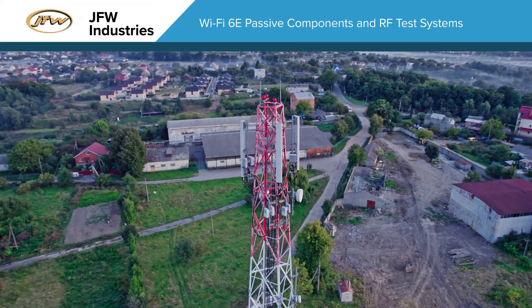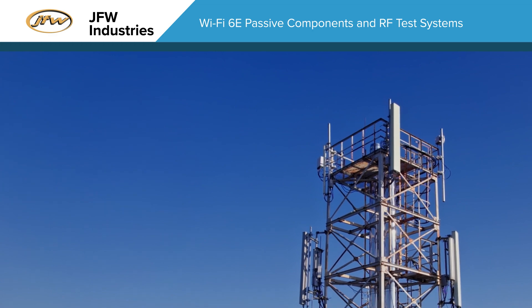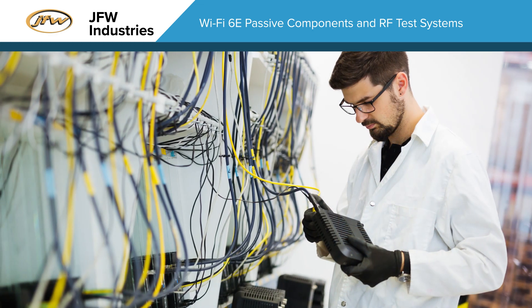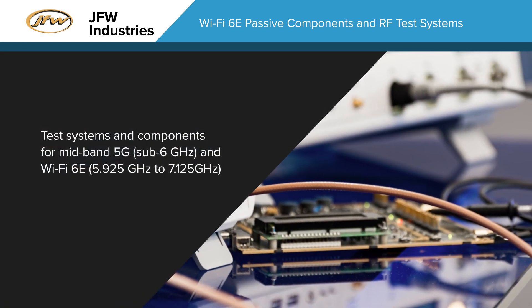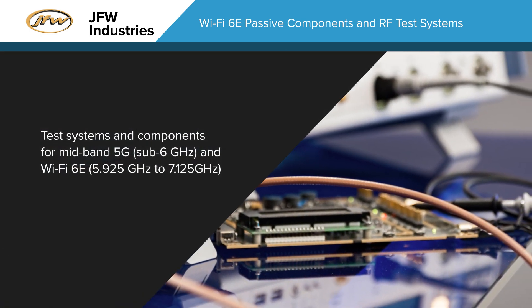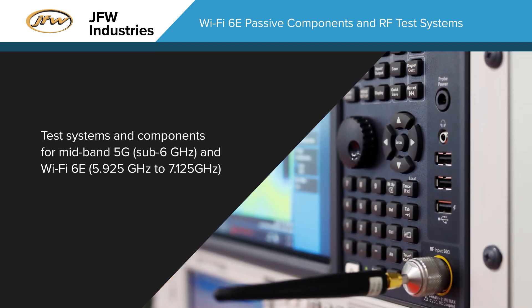5G, Wi-Fi 6E devices and cellular infrastructure have evolved with more complex multiband transceivers and new frequency bands that wireless test engineers need to address. JFW Industries offers a variety of test systems and components built for mid-band 5G and Wi-Fi 6E testing requirements.